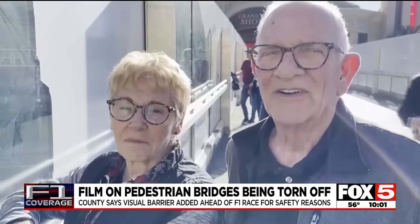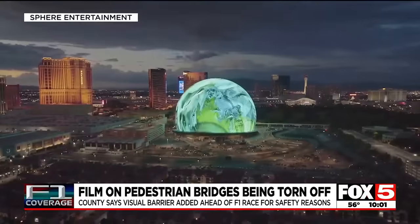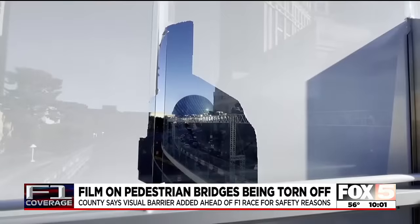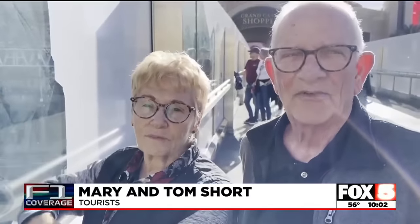People are going to want to take pictures — it is their first trip to Las Vegas. And for Mary and Tom Short, the sphere was on the top of the list. When they walked onto this bridge, they first saw the film covering the glass and obstructing the view. Their reaction: "Wow, this is not good." But then they started seeing it was ripped off with some openings.